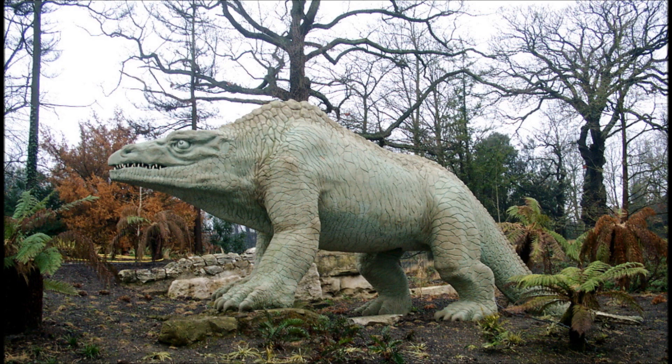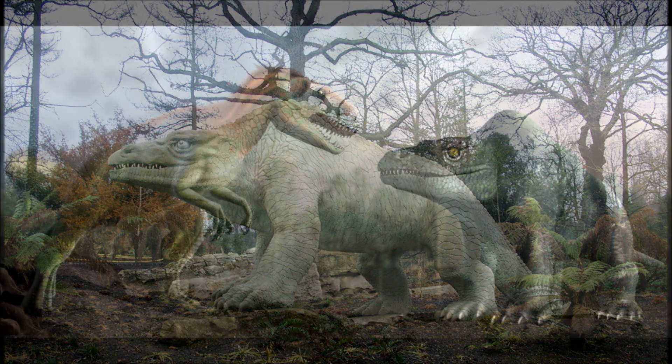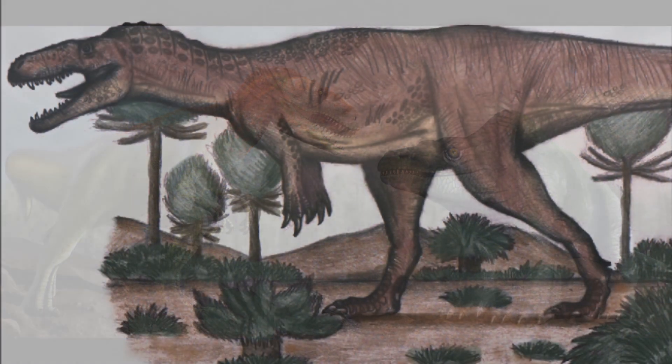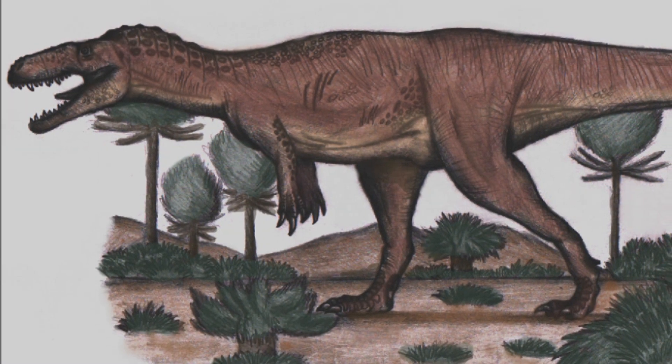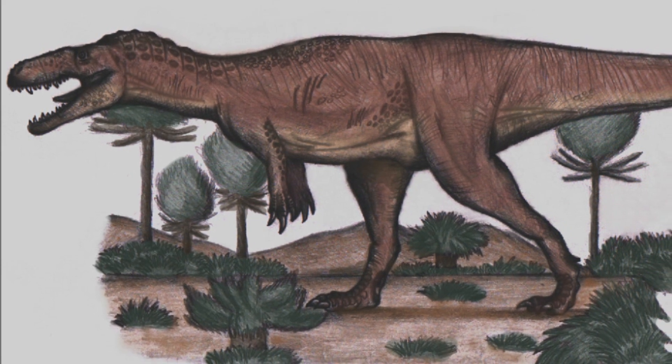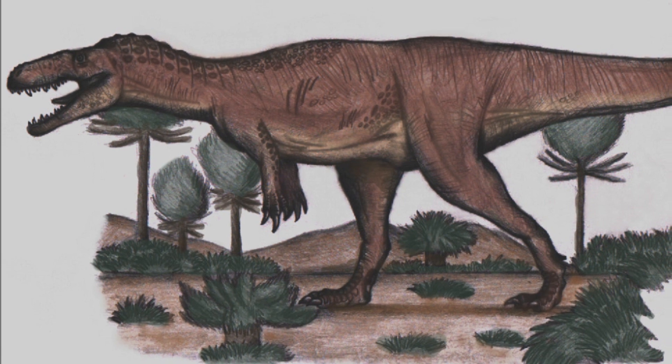Now, there is a lot more history to early dinosaur research, however we'd be here all day, and this channel is more about the animal itself, and not so much about the discovery and old, out-of-date research. It is certainly a pretty interesting story. Now that it's been almost two centuries since Megalosaurus was first discovered, what do we know about it?